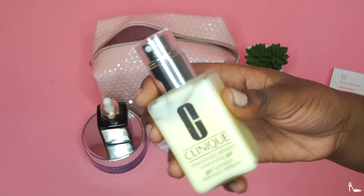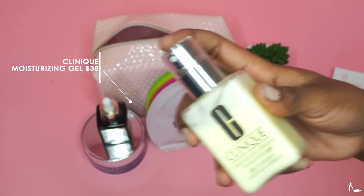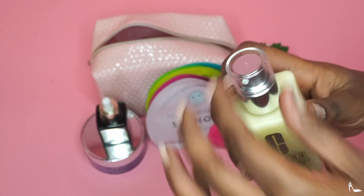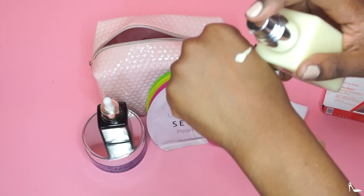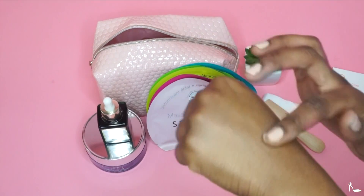After that I'm showing you the Clinique Dramatically Different moisturizing gel. Love, love, love that. If you have dry skin, this might be your best friend. They also have the lotion form but I prefer the gel, and I apply it overnight.